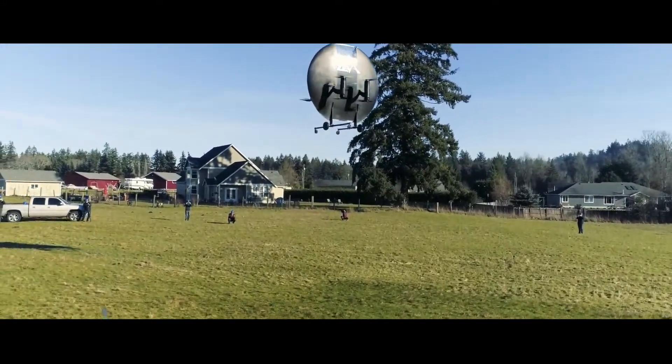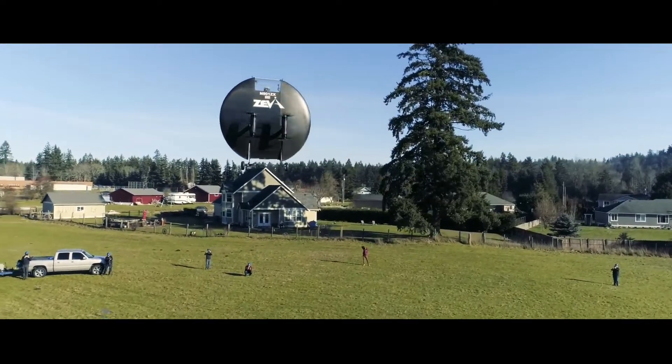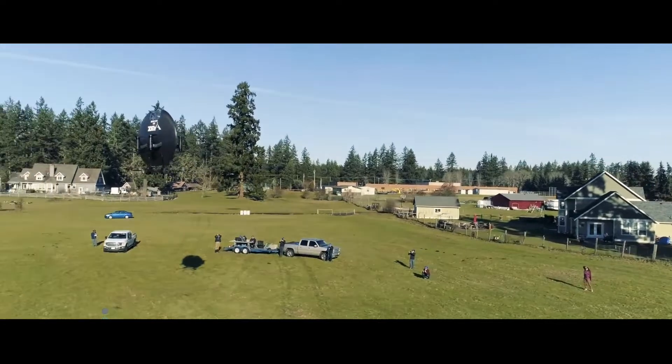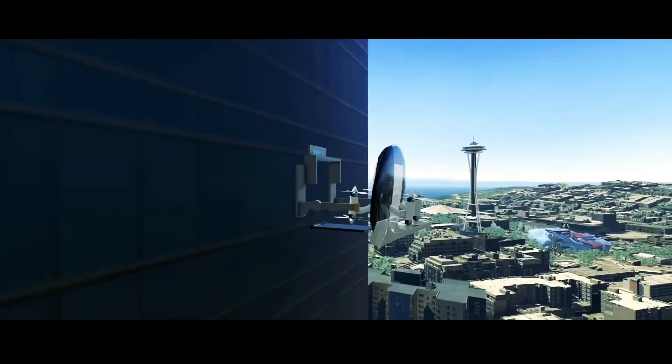If you would normally see this flying saucer in the sky, you wouldn't necessarily think it was crafted on this planet. But Ziva Zero is just a futuristic eVTOL aircraft concept aiming to bring a new class of personal flying machines to the urban air mobility market.